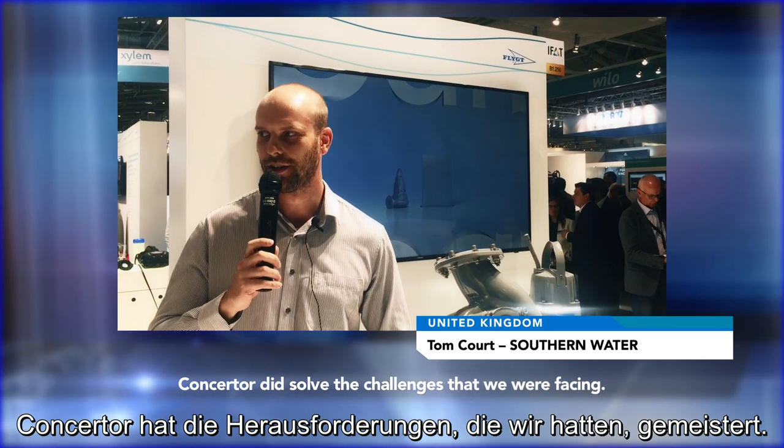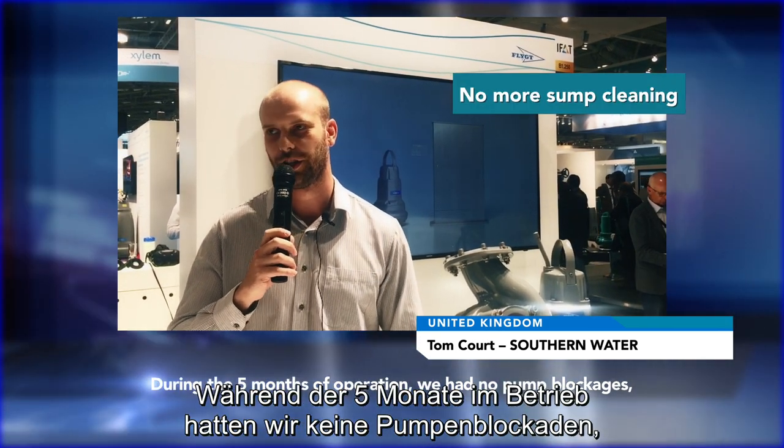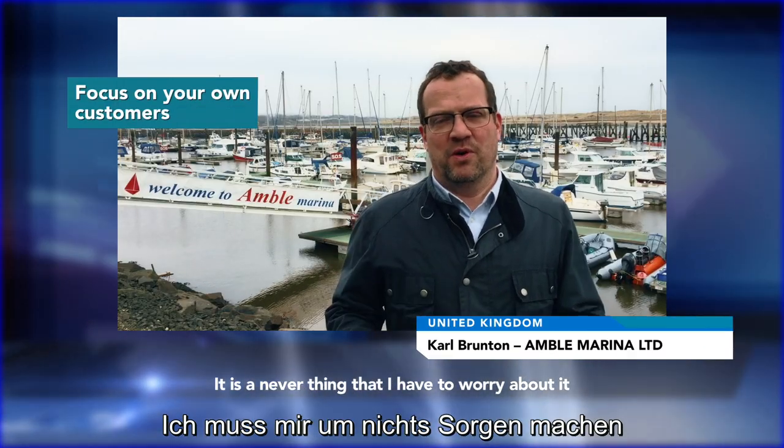The concentor did deal with the challenges we were facing. In the five months we had the pump on trial, we suffered from no pump blockages, we had no call-outs, and we haven't had to clean the sump once. It's another thing that I don't have to worry about.